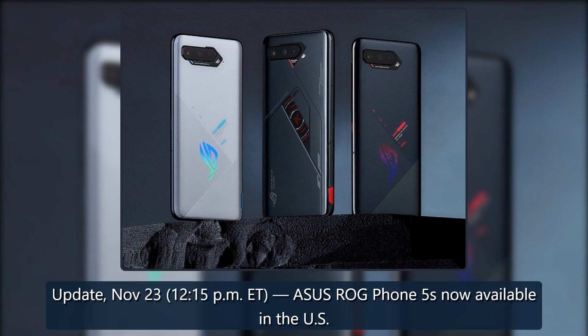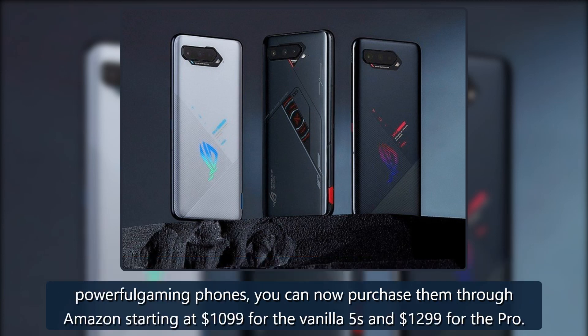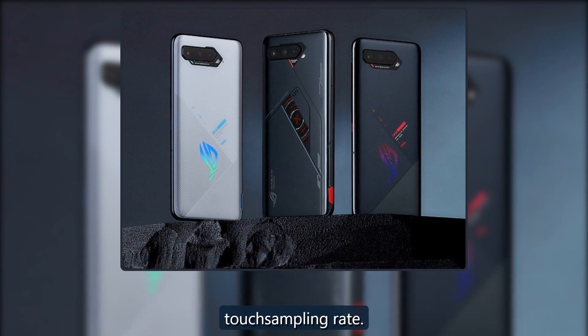Update November 23, 12:15 PM Eastern Time — Asus ROG Phone 5s now available in the US. After announcing the powerful ROG Phone 5s and 5s Pro in August, Asus is finally putting the phones up for sale in the US. You can now purchase them through Amazon starting at $1,099 for the vanilla 5s and $1,299 for the Pro. The ROG Phone 5s is a follow-up to one of the most impressive gaming phones of 2021, bringing a slightly faster Snapdragon 888 Plus chipset and a 360Hz touch sampling rate.